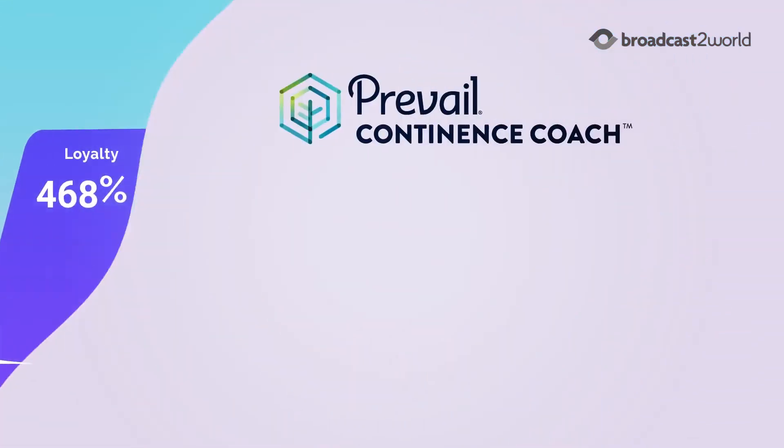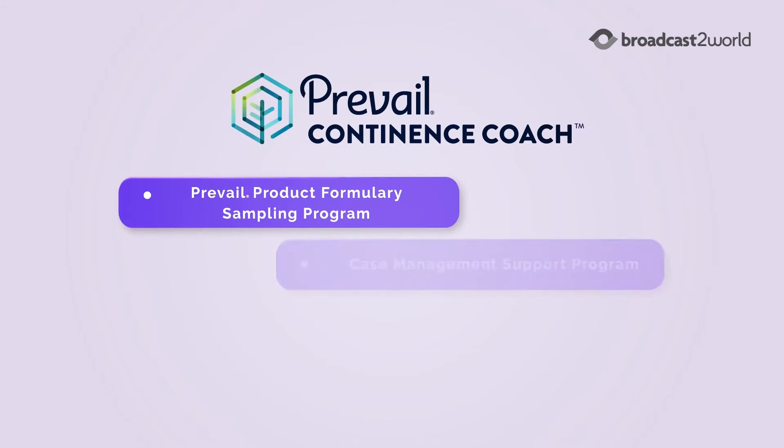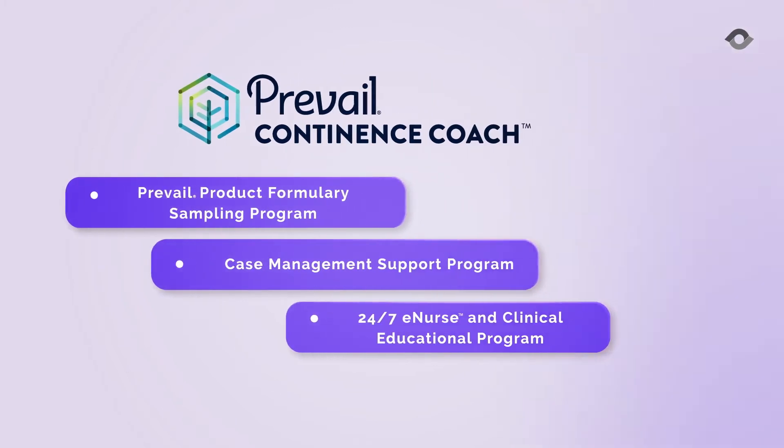Introducing Prevail Continence Coach, developed for HME providers to address the incontinence needs of Medicaid health plan members living at home, to effectively manage costs while improving quality of care.